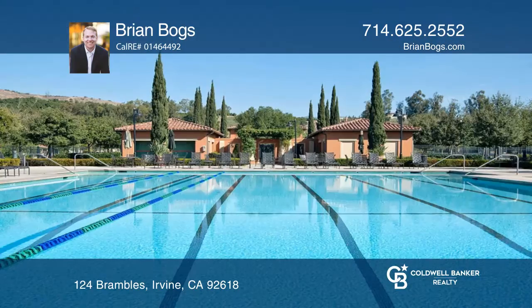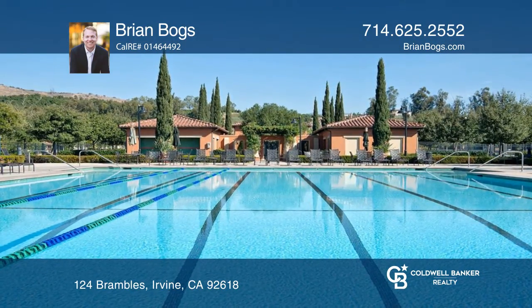This resort-style community includes numerous amenities. Brian Boggs would love to give you a private tour.